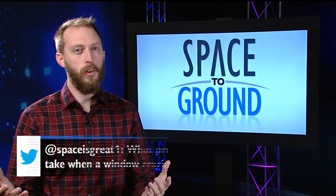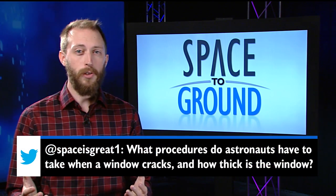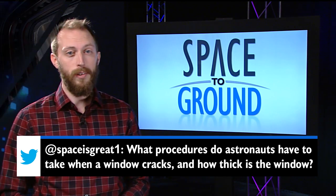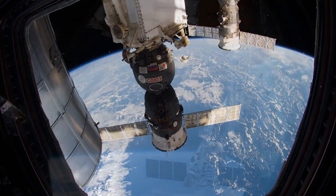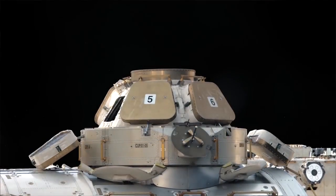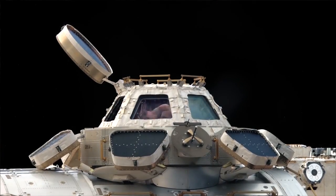This week, Twitter user @SpaceIsGreat wants to know how thick the windows on station are, and what the astronauts do if they notice a crack. Each window is actually several windows in one — each window on station has four panes of glass, ranging from about a third to one and a quarter inches thick, with the inner two panes holding pressure. They come with protective shutters that can close when the window is not in use to protect them from any space debris.